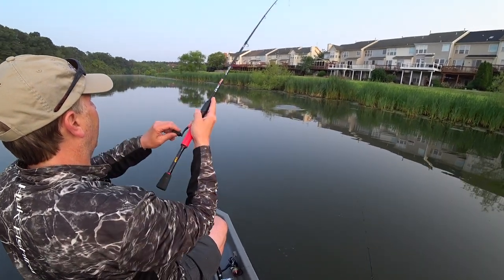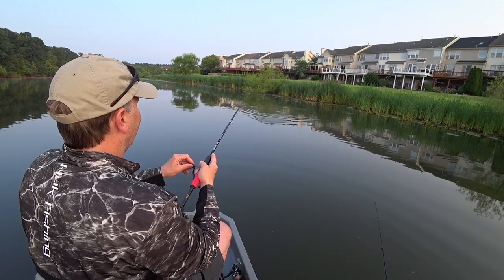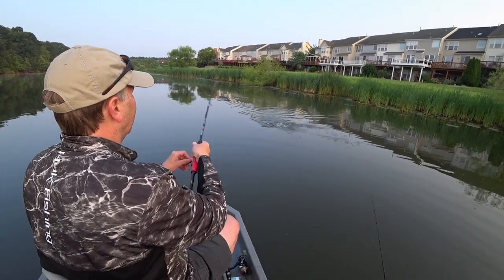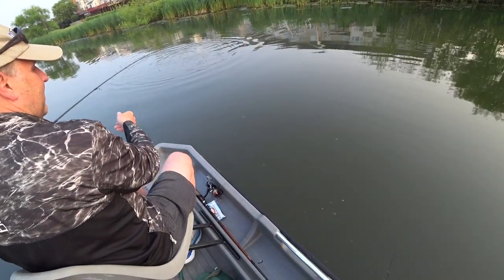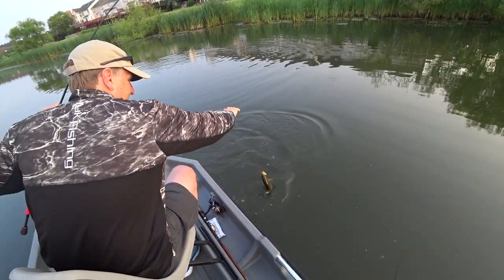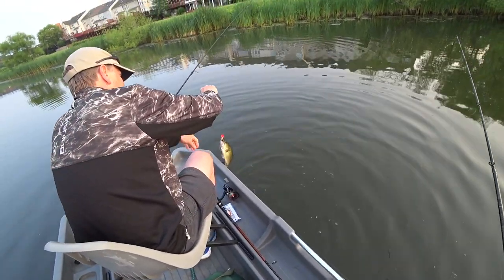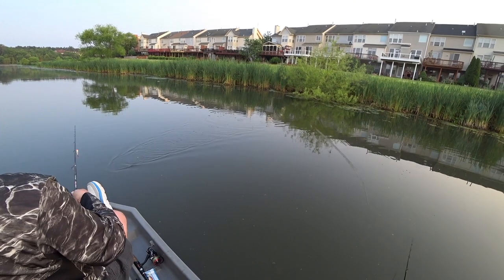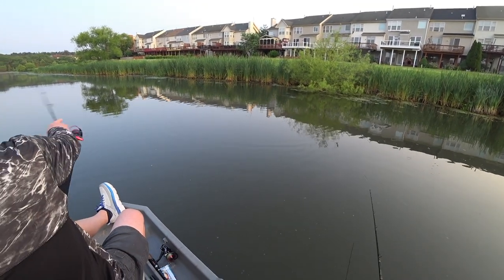There you go - little one again. Or no, a little better one - about par for the course. They dig pretty hard here, they like to keep going. And they don't always hit tight to the bank either - some of these are hitting out a little farther.